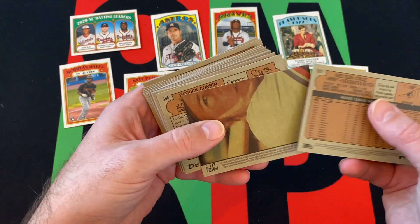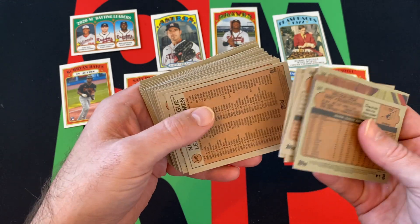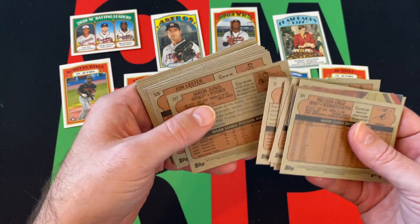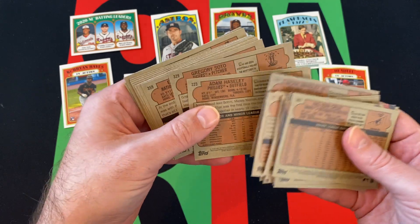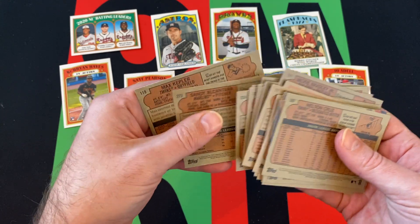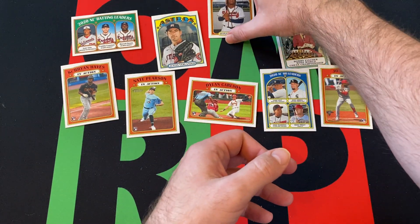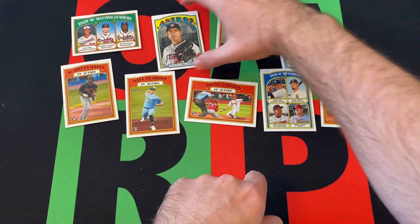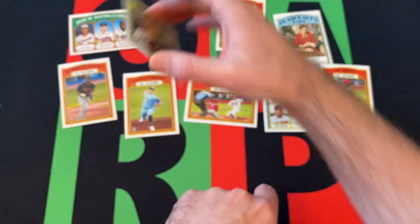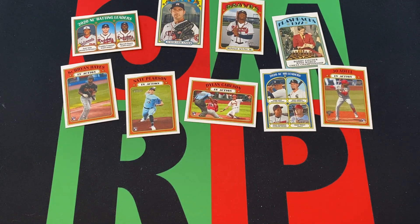Let's check to see if we got any high number short prints. Anything over 400 would be a high number short print. I don't see any. I can't remember — is Acuna in this set? I think Acuna is, but Verlander and none of the action cards would be. So no, we didn't get any high number short prints unfortunately.